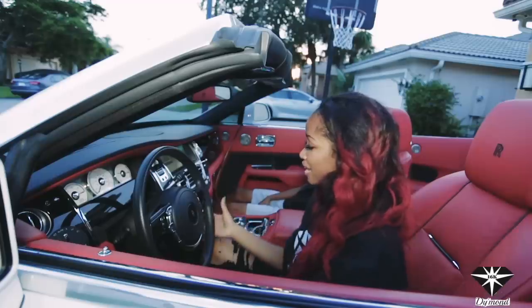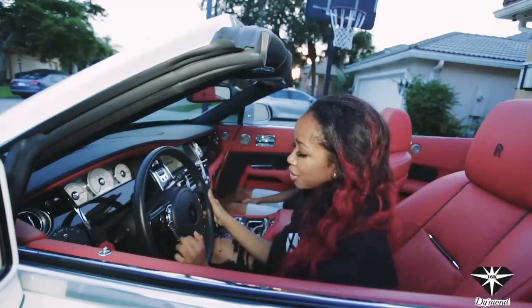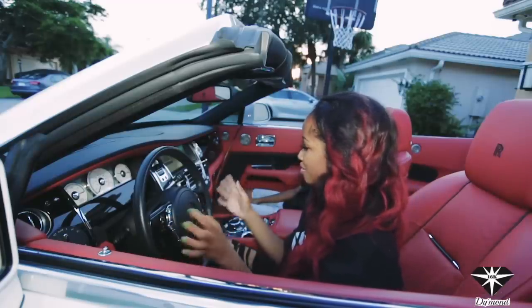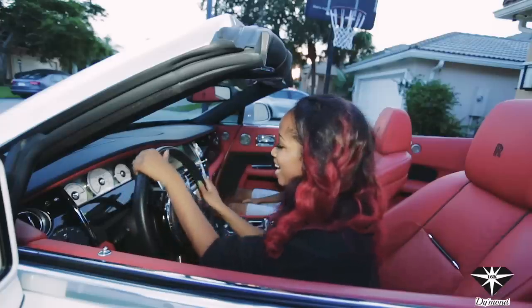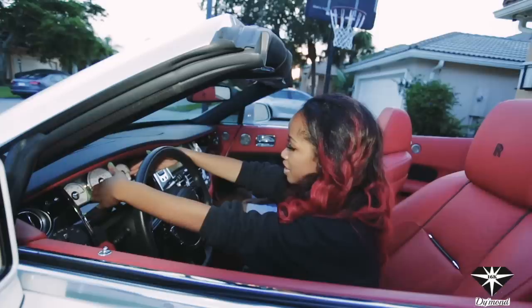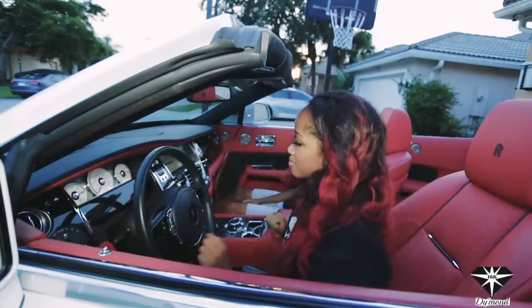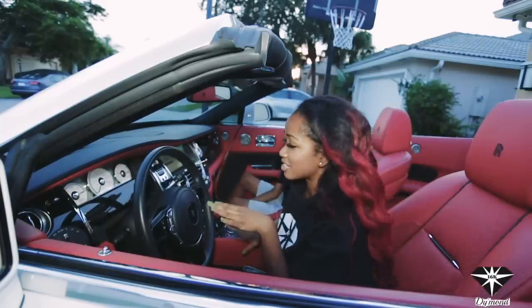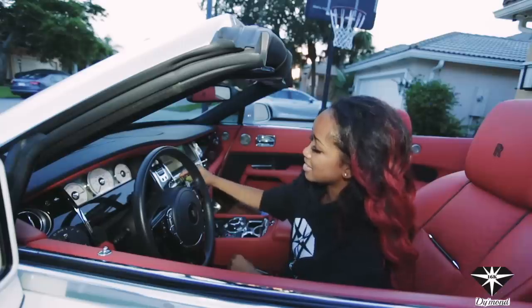And then on the steering wheel you have your volume up, volume down, cruise control, Bluetooth and stuff like that, and horn. And then over here the display and the speedometer has Rolls-Royce in the middle — the two Rs — and then you have a little digital display. And then to do your gears — park, neutral, reverse, drive — you have this over here.